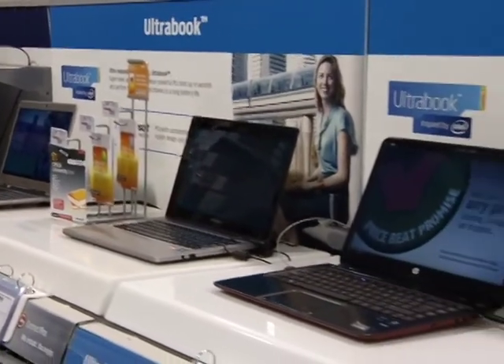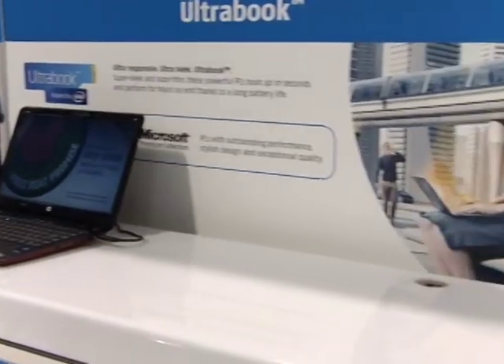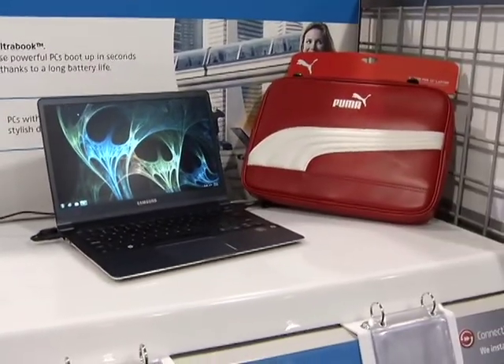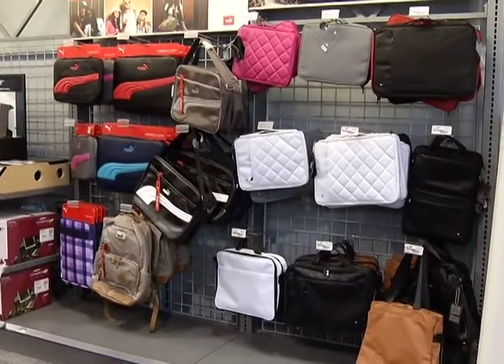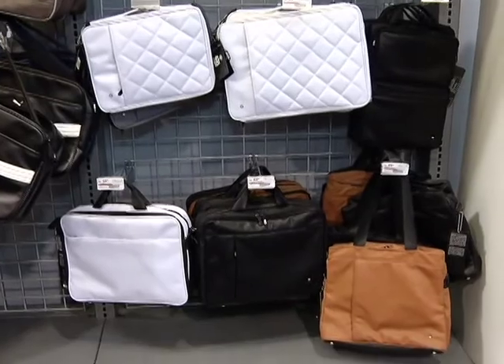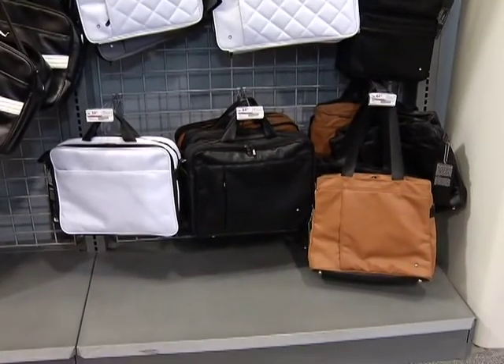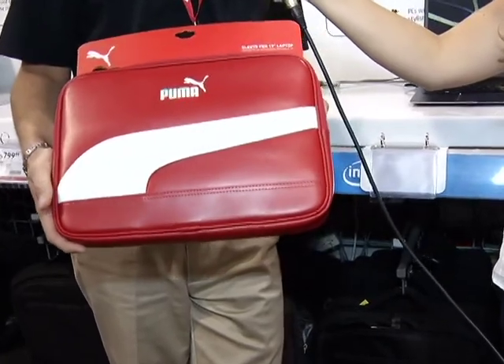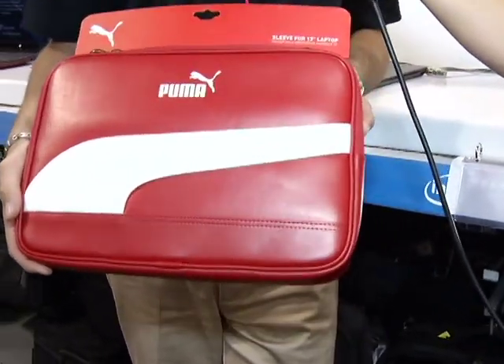Because of the portability, you're going to be carrying it around a lot — so how do we keep something like this safe? One of the other trends we're seeing this year in the Back to School season is fashion. People want to not only have sleek technology, but they also want to wear it in style. So this year we started carrying this new line of products from Puma to help make sure that not only are the gadgets cool, but we look cool while we're carrying them around.